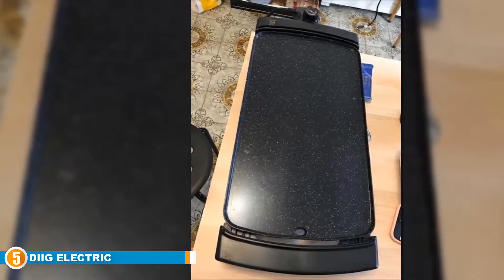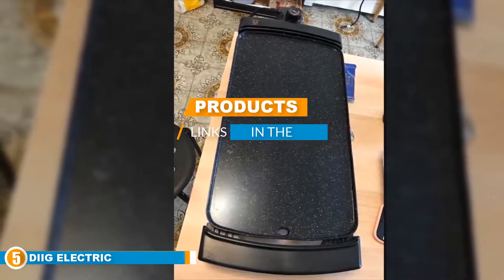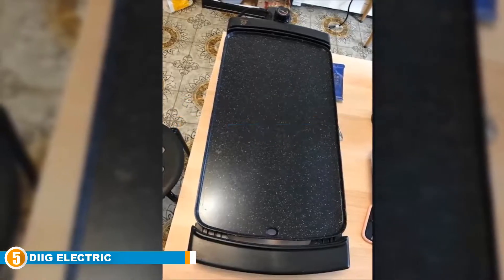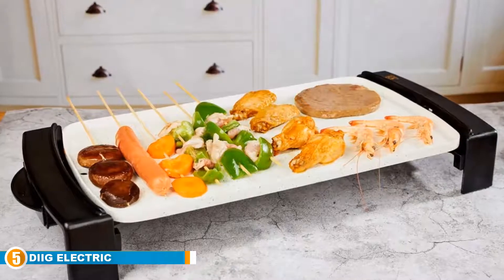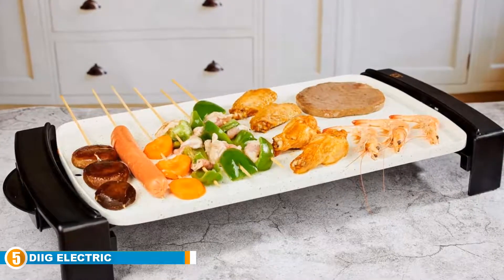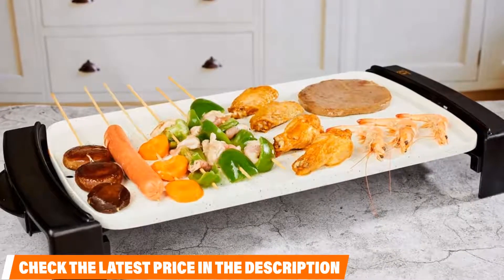Finally at number 5 is the DIIG Electric Griddle. This electric ceramic griddle by DIIG comes with a unique design and all the qualities you would want in a good griddle, like quick and even heating, durability, nonstick capabilities, easy cleaning, and handles that stay cool for safe use. The cooking surface is 18 x 10 inches to give you plenty of room to cook for yourself or a family, while allowing you complete control over the temperature with an adjustable knob and high resistance to scratching, chipping, and peeling.